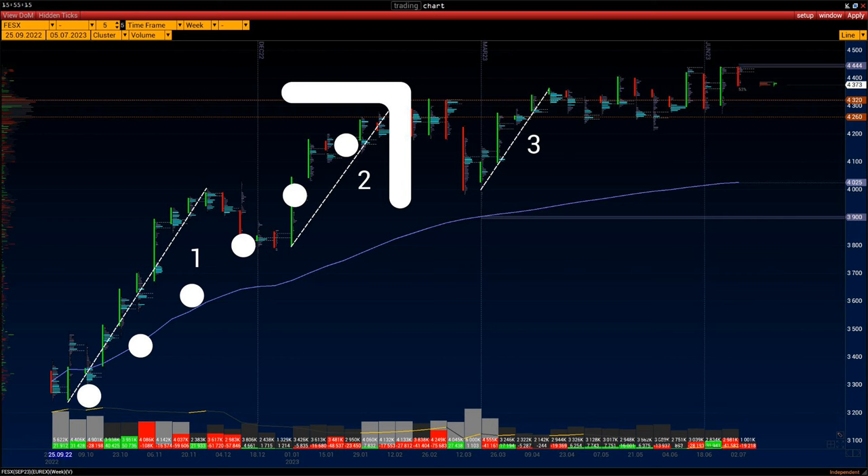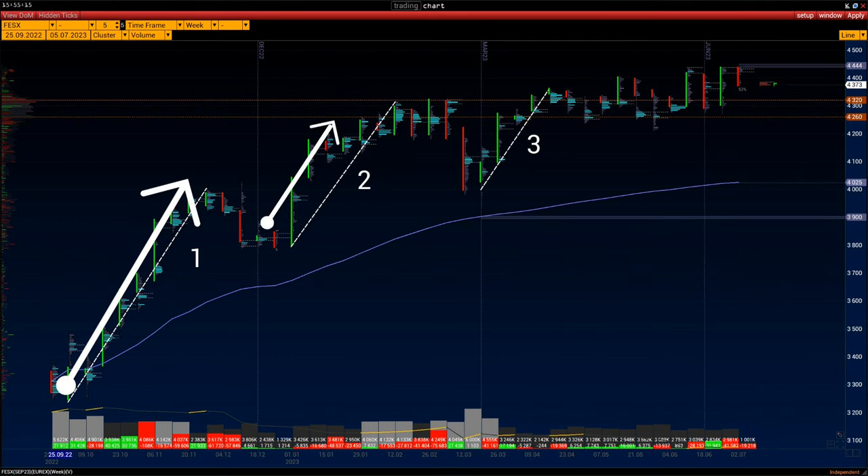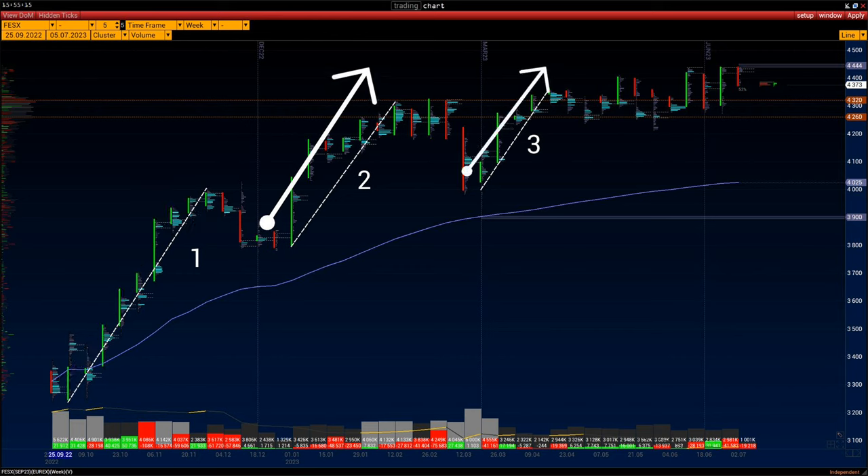The uptrend has been in place since last September. It is worth dividing it into three main periods of high buying activity. It is not difficult to notice that the bulls are having a harder time with each high. During the month, buyers are pushing to the level of 4444, but to no avail.